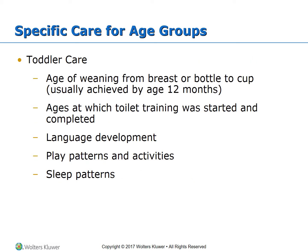For toddler care during a well child checkup, document the age at which they weaned from breast or bottle to cup, usually by 12 months. Document toilet training start and completion ages, language development, play patterns, sleep patterns, and behavior patterns. Discuss discipline used at home, encourage dental checkups, and focus nursing teaching on safety — since toddlers are mobile and lack judgment to protect themselves. Also observe the caregiver-toddler interaction.